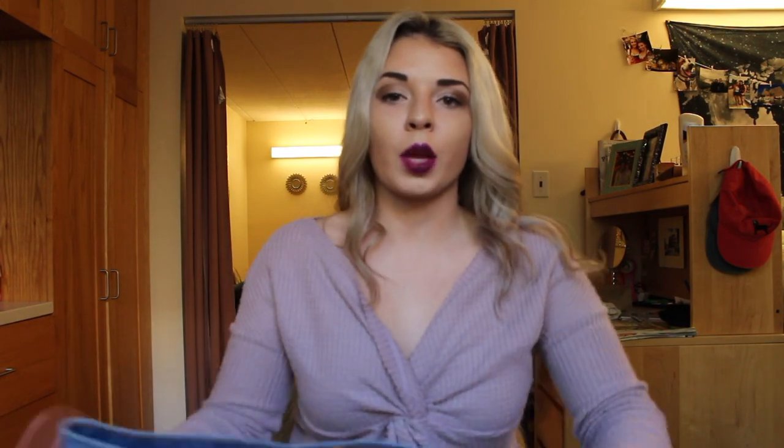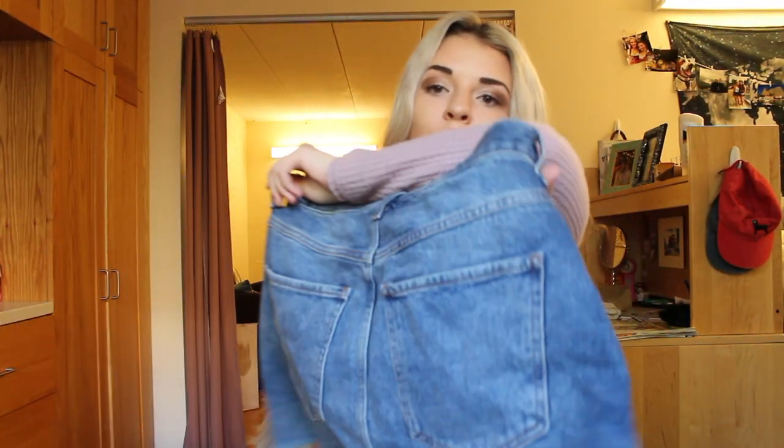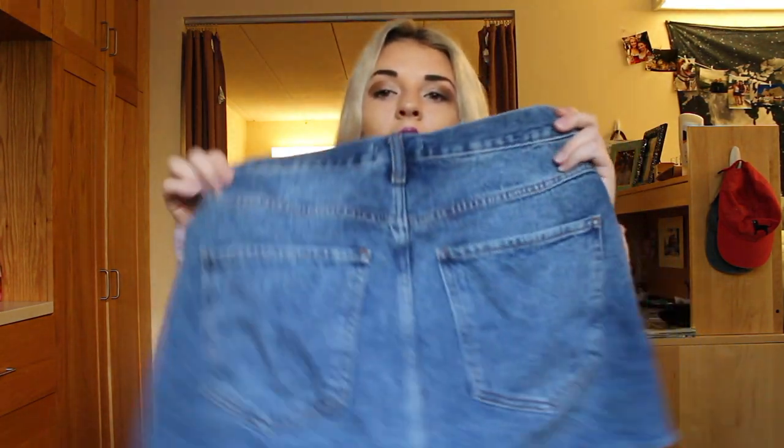So the next place I shopped was Forever 21, and the first item I picked up is this black denim skirt. I thought this was super cute and it was only ten dollars, so I was like why not pick it up.